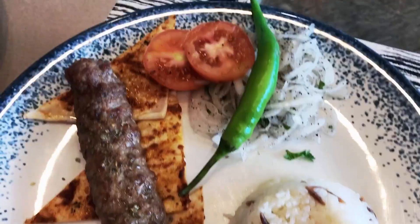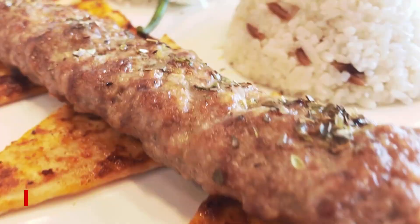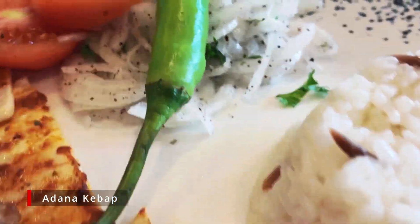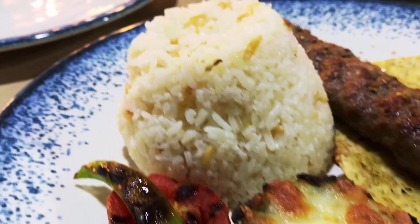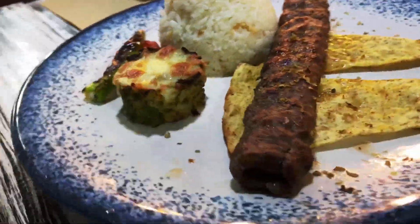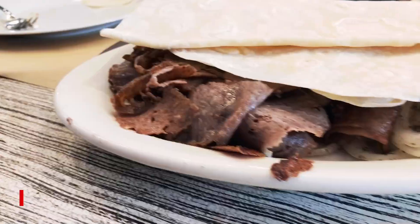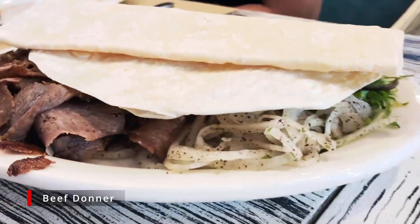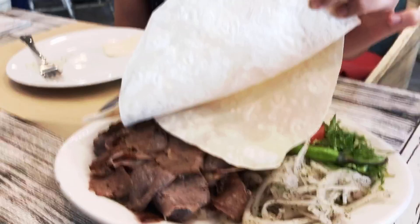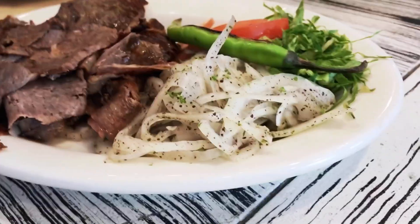One of their standout dishes here is called their adana kebab. My family loves this — it's something they have consistently ordered every single time. The meat is juicy, flavorful, and the side dishes are great too. Their doner is a shawarma platter with thinly sliced beef, pita bread, and veggies. My friend who was stationed in Central Asia and has been to the Middle East loves this.